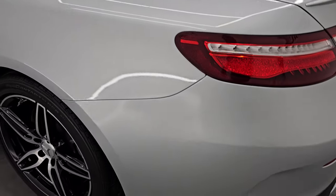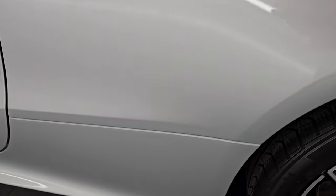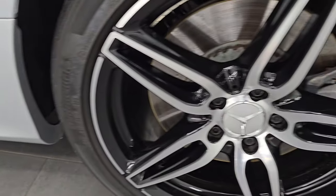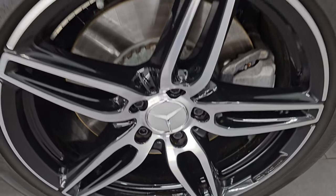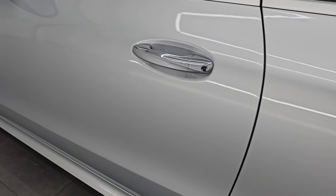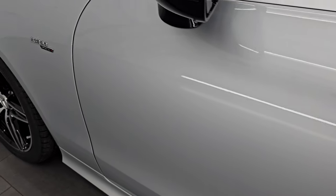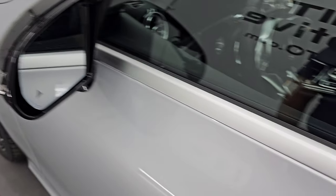Coming around to the driver's side, just as clean as that passenger side. I didn't see any dents or dings on the rear quarter. This back wheel is in fantastic condition as well. Down the rest of the side of the car, the door looks really good. It does have the heated power mirrors with blind spot monitoring and built-in directional signals.